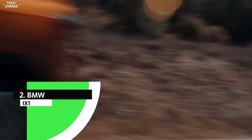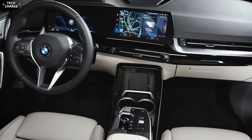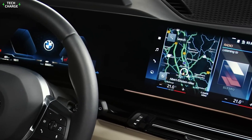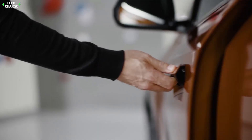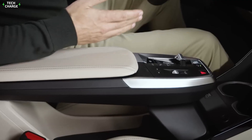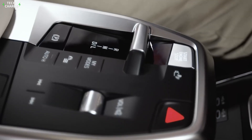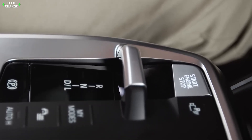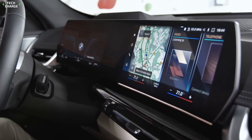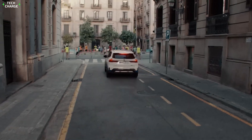Number two: BMW iX1. The iX1 offers a clean appearance with flowing curved displays across the dashboard, as well as a powerful and efficient electric engine. It's a gorgeous modern setting with plenty of chrome-effect trim and screens dominating. Lower down there's a bigger cubby hole with wireless charging, and a toggle-style drive selector housed in a floating center console. It has a 64 kWh battery pack and two electric motors that create a total of 230 kilowatts, providing a range of 413 to 438 kilometers on a single charge.